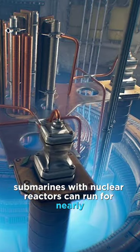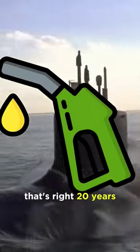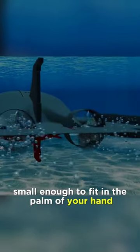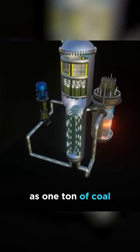Submarines with nuclear reactors can run for nearly two decades without needing to refuel. That's right, 20 years. This is due to the energy-dense uranium fuel. A single pellet of uranium, small enough to fit in the palm of your hand, can produce the same amount of energy as one ton of coal.